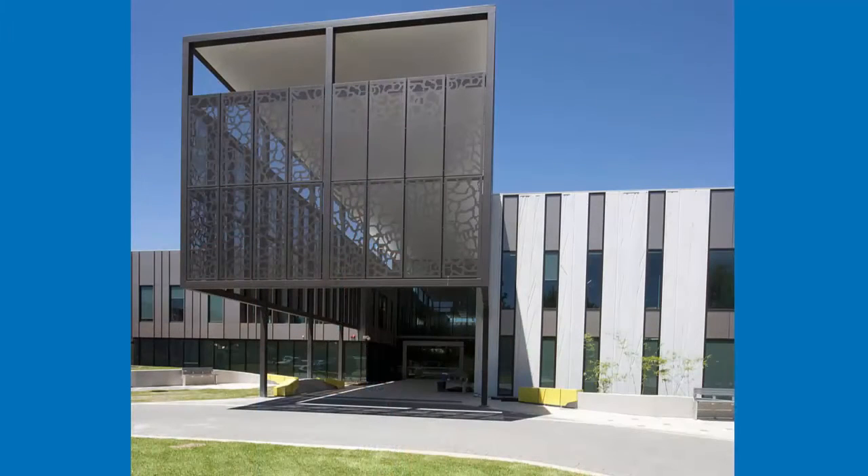We have approximately 150,000 visits to this particular building. The Comprehensive Cancer Centre offers treatment across three particular areas: medical oncology with our day medical oncology unit, haematology with our day haematology unit, and radiotherapy where patients come for radiotherapy treatment.